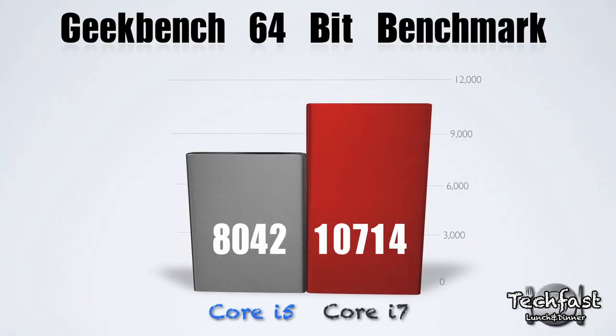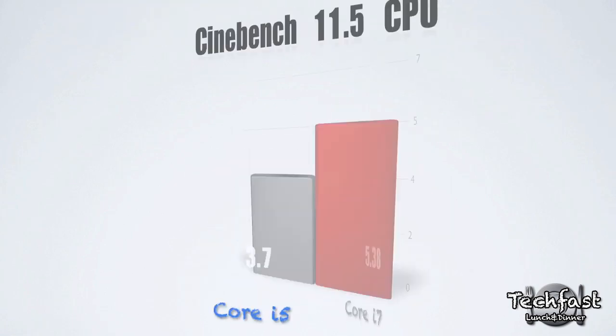Moving on to the benchmarks, here is the Geekbench 64-bit benchmark for both computers. The Core i5 scored 8,042, while the Core i7 scored 10,714. As you can see, there's actually quite a bit of a difference here.